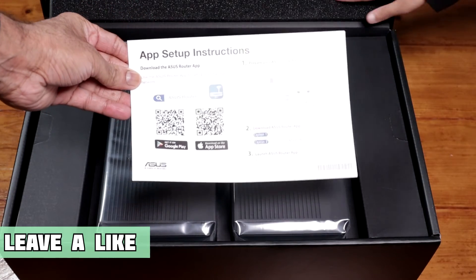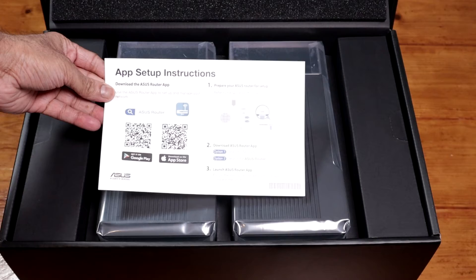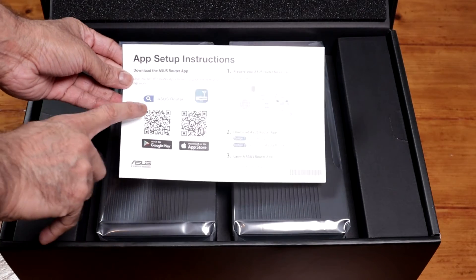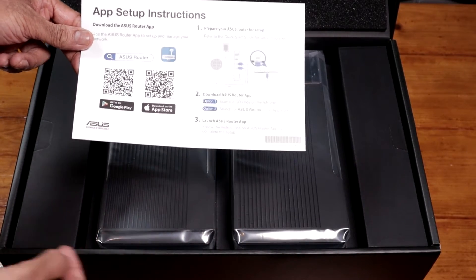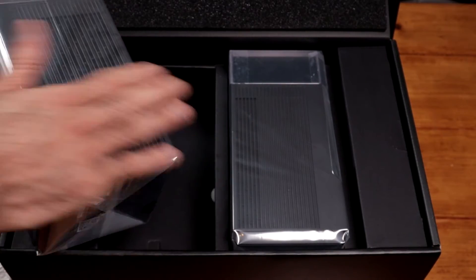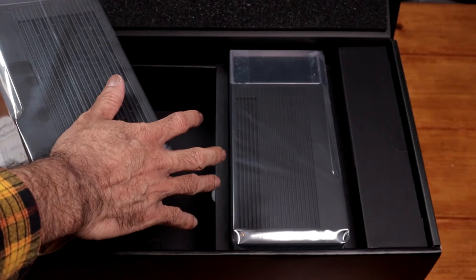There are two ways to set this up: you could either use the app, which is what I'm going to do — download the ASUS Router app — or you could set this up with the web browser. They're both the same; it's not like one of them is a cut-down version. They're both exactly the same.